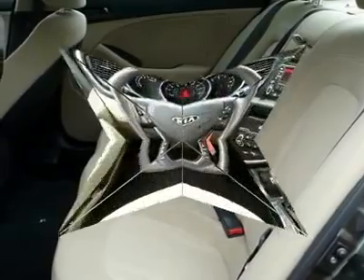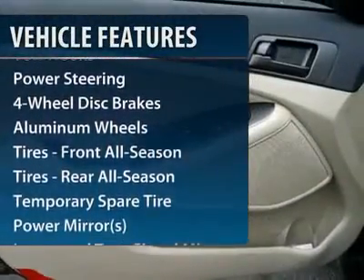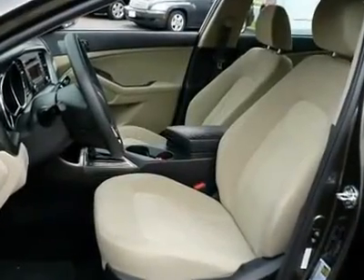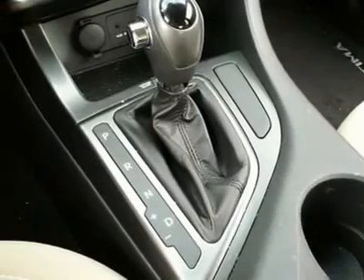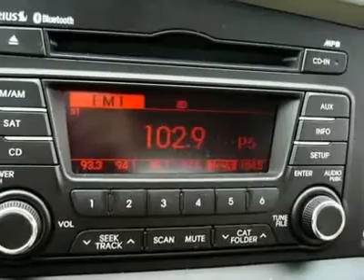Here are some of this vehicle's great options: stability control, traction control, anti-lock braking system, steering wheel audio controls, air conditioning, power steering, adjustable steering wheel, keyless entry, cruise control, aluminum wheels.